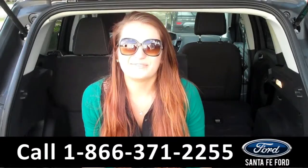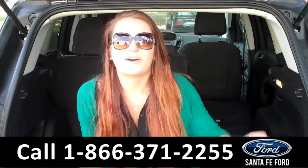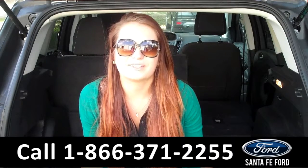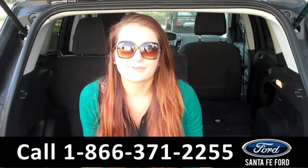That was our 2015 Ford Escape. For more information, you can give us a call at the number below, or check us out online 24-7 at SantaFeFord.com. I'm Carly, thanks for watching!